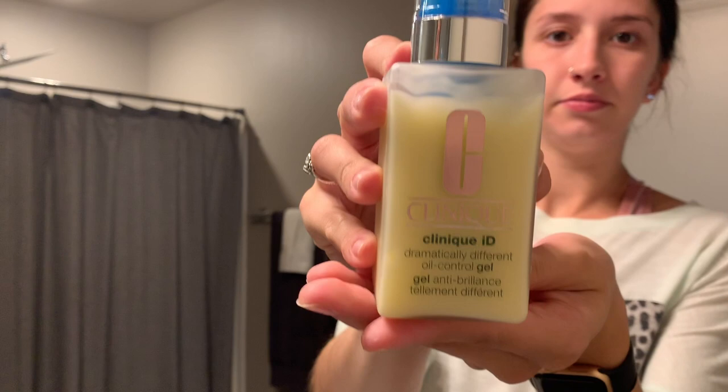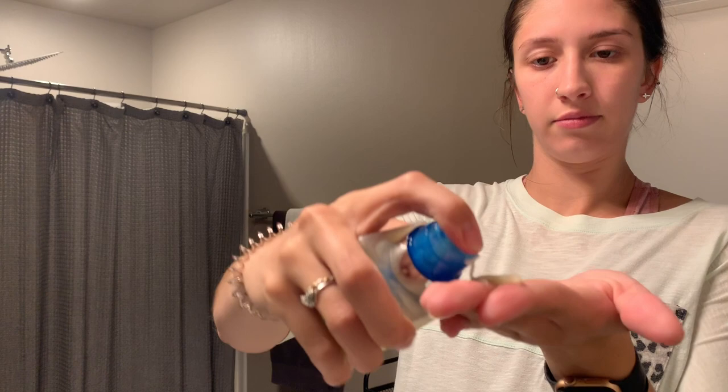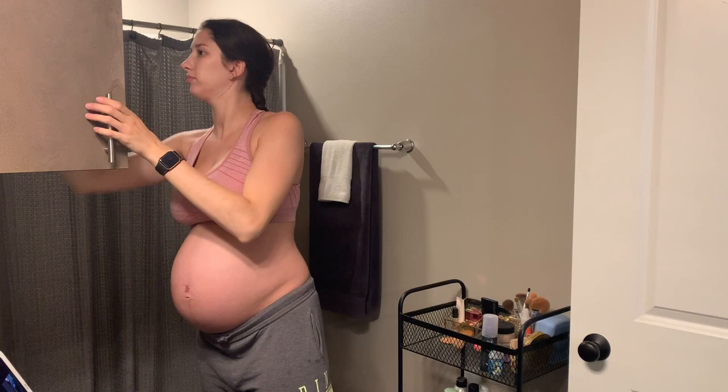Then lastly on my face is the Clinique ID moisturizer. I use the oil control gel as my base with the pore and uneven texture cartridge, which is the blue part. I love this combo for my skin — there are about 15 different choices you can customize with the Clinique ID.